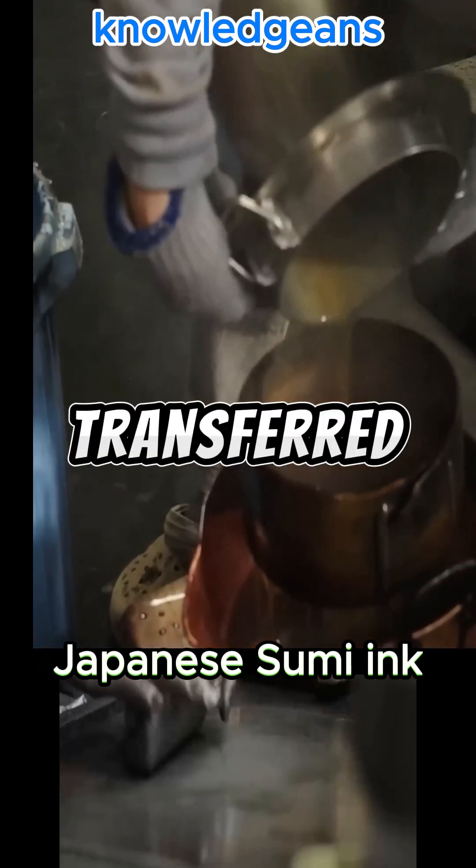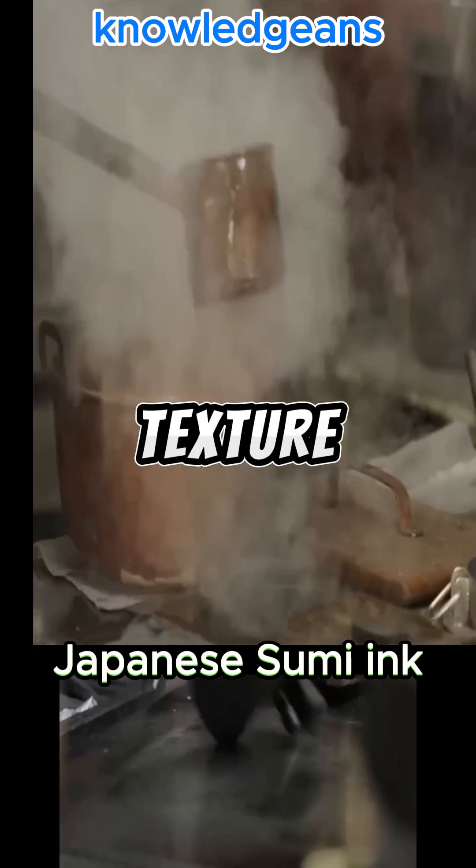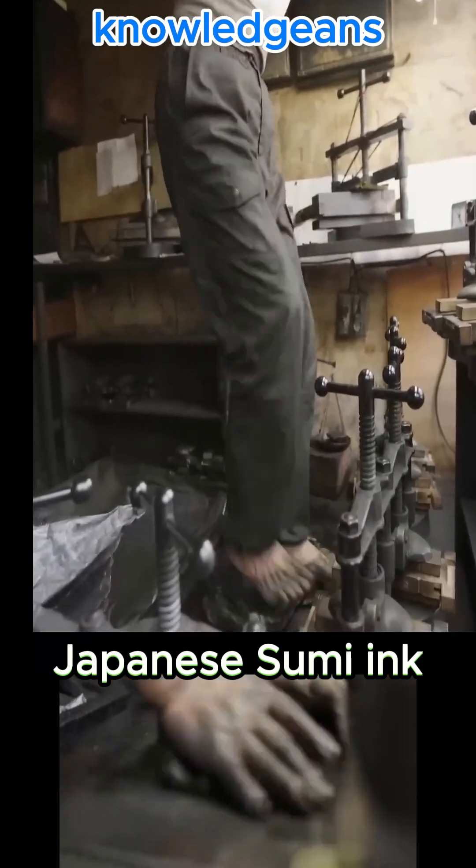The container is transferred to another worker to add animal glue to improve the gloss and texture of the ink. It is mixed with water at a temperature of 70 degrees, and different types of perfumes are added to it.